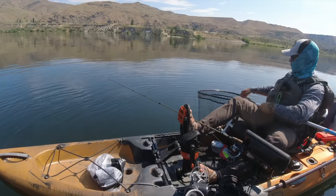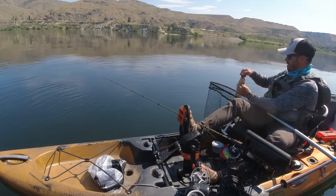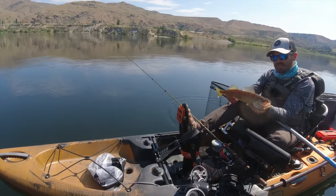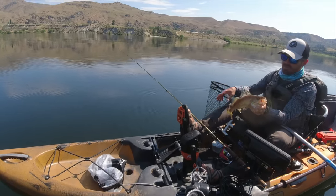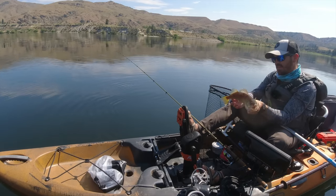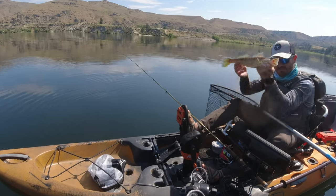Alright guys, that's going to do it for me — that's my eight fish for the day. I'll see you next time. I'll put links to all of the products I used today in the description below. If you have any questions just let me know, and I'll see you out on the water. Just remember: fish smarter, not harder. Bye guys.